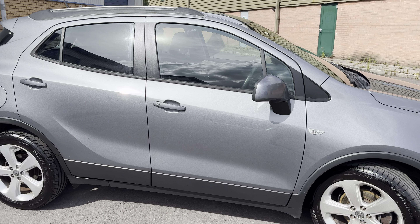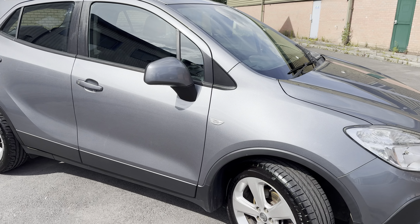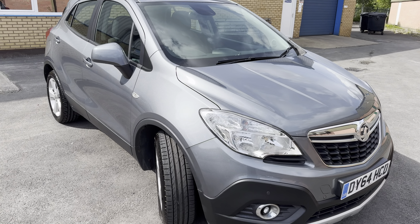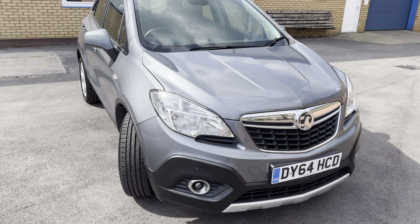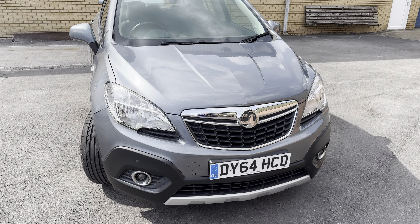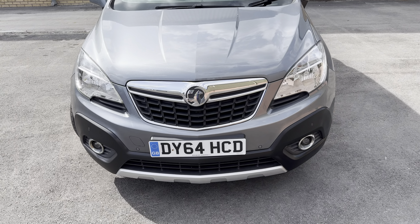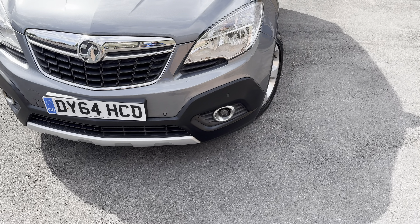It's got a top speed of 118 miles per hour and a nought to 60 time of 9.9 seconds. My belief is that anything below 10 seconds is a decent car, and this one is just below that 10-second mark. It's got quite a bit of punch to it, it just goes. In terms of details, it's just been MOT'd and it passed without any advisories.